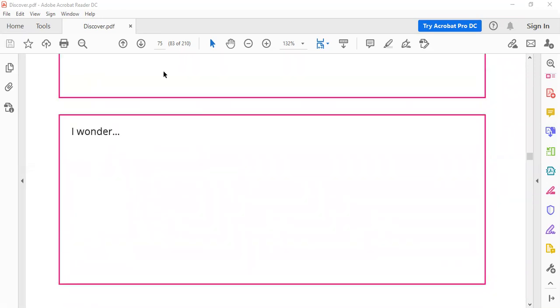'I wonder' means I want to know. I wonder: is the food healthy? How much should I eat?